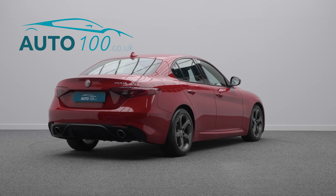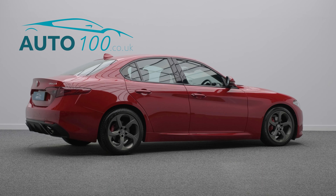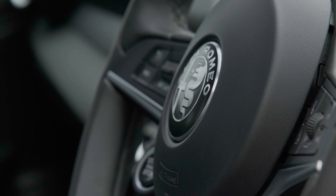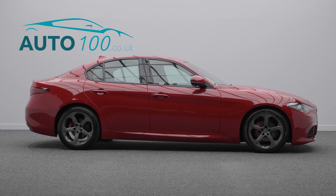This beautiful vehicle benefits from satellite navigation with Bluetooth connectivity, electrically adjustable memory seats with heating function, heated steering wheel, aluminium paddles and pedals, rear parking sensors, and so much more.